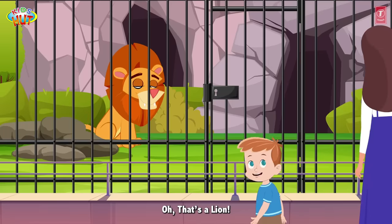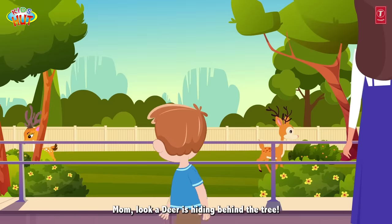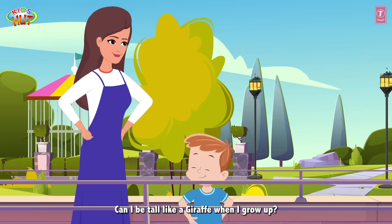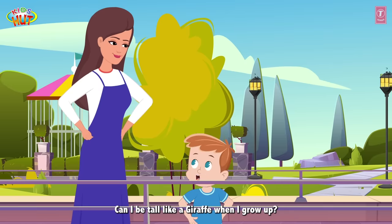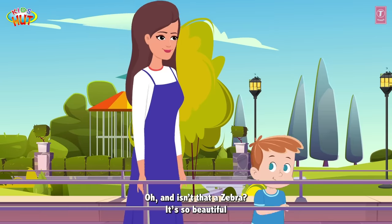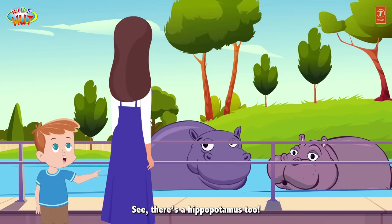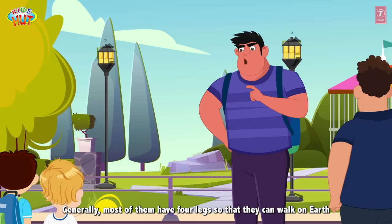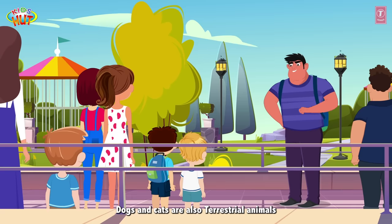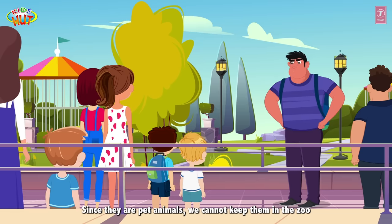Oh, that's a lion! Mom, look — a deer is hiding behind the tree. Look at the giraffe's neck. Can I be tall like a giraffe when I grow up? Oh, and isn't that a zebra? It's so beautiful. See, there's a hippopotamus too. Generally, most of them have four legs so that they can walk on earth. Dogs and cats are also terrestrial animals, but since they are pet animals, we cannot keep them in the zoo.